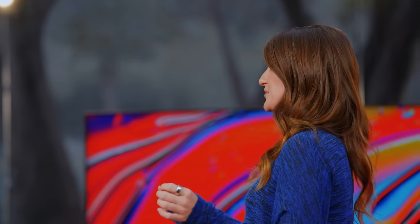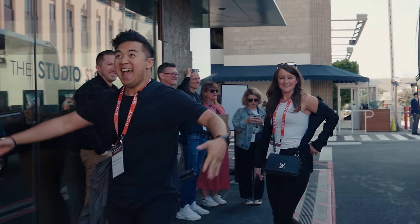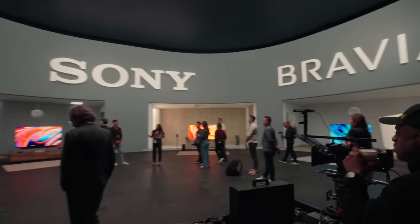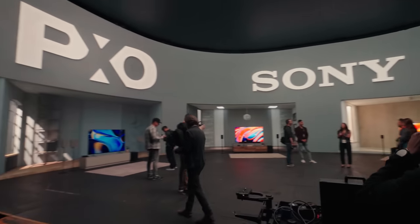How cool is this building? Did you know that the scenic backdrop behind us was used in the original Wizard of Oz? I learned that today — so cool. This week, we've had an amazing time at Sony's press event as they announce their new Bravia TV and Bravia Theater lineup. Get ready, because cinema is coming home.